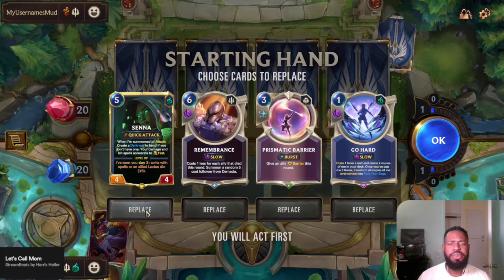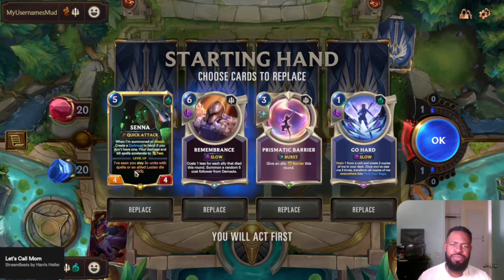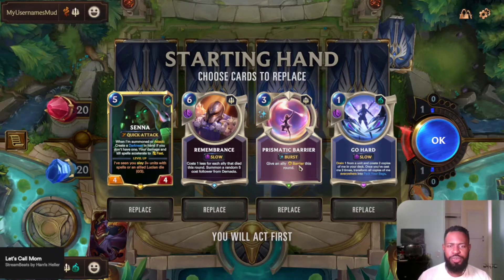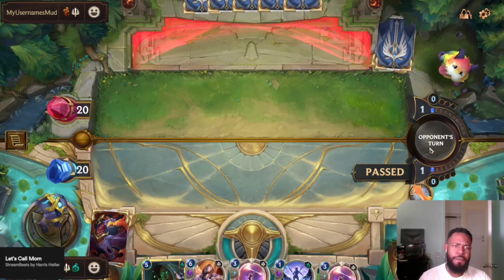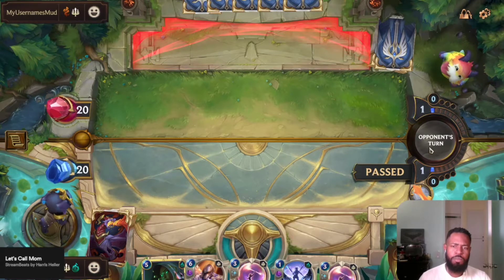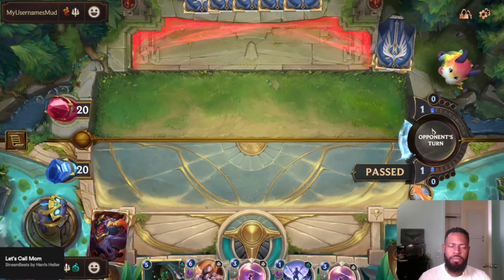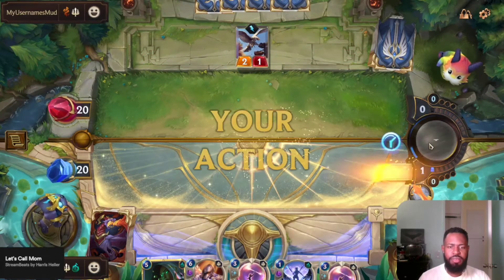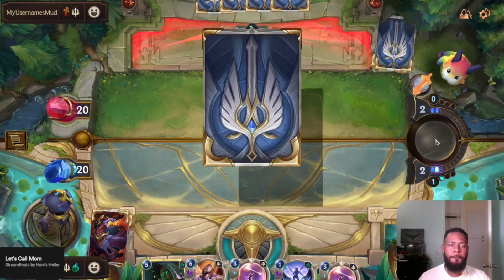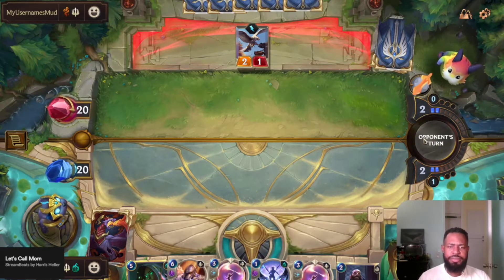I can out-mage-range them right? I don't think I need Senna yet. Turn four is this turn, so turn three, turn four, turn five — let's keep it and see how the time plays out. I'm gonna pass, it's gonna be my opponent's turn. Don't play anything, I gotta go hard. He did it. Alright so turn four is looking pretty good, not gonna lie.